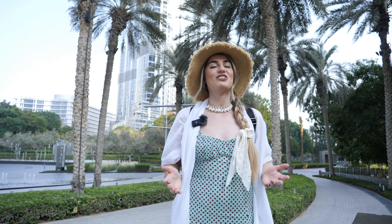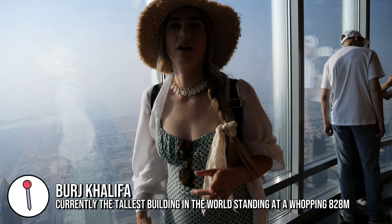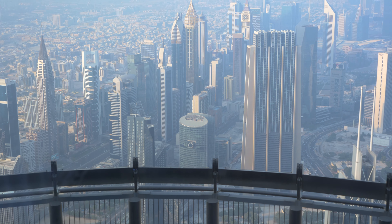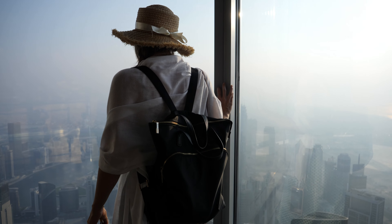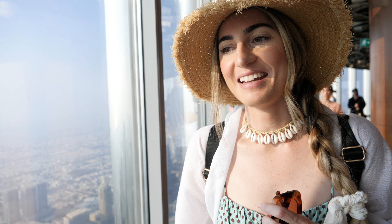The first stop on our tour of Dubai is the most iconic attraction here — the world's tallest building, the Burj Khalifa. We're on level 125. With the general ticket you go to levels 124 and 125. Level 124 has an outside observation deck. We're very, very high but we have got a bit of haze so we can't really see the horizon, but it is an impressive view and a little bit scary.